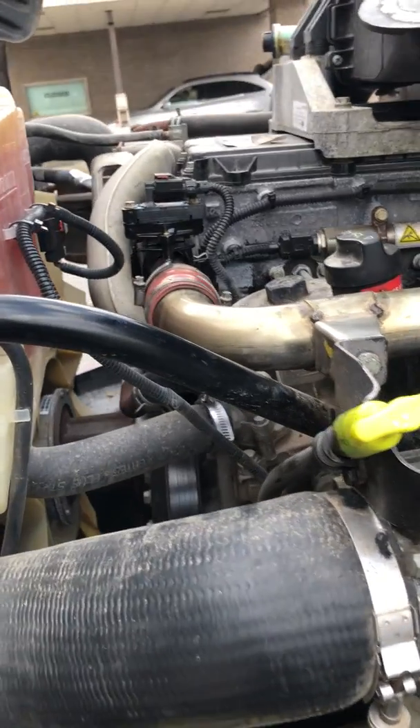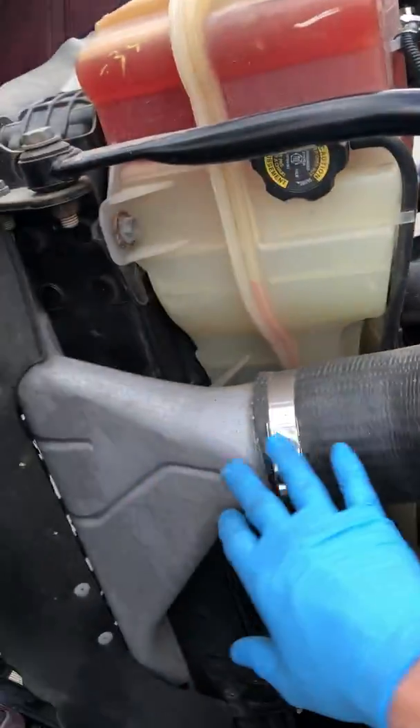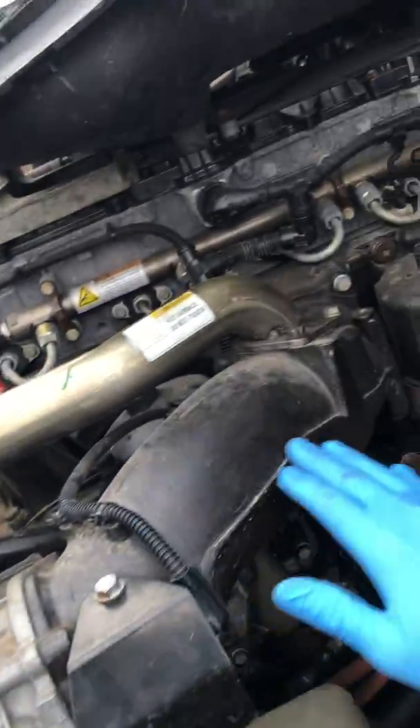Where are you going to find this sensor that fixes this problem? This is the driver's side of the motor. It probably looks familiar to you. You've got your fuel system, fuel filters right here. You've got your CAC coming in here, your intake going back here.